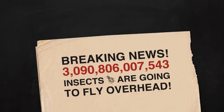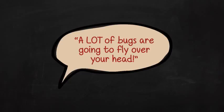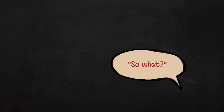Knowing how to read big numbers is important. Suppose this was printed in a newspaper. If you wanted to warn everyone but didn't know how to read very big numbers, you would be forced to say, 'A lot of bugs are going to fly over your head.' The response would be something like, 'So what?'